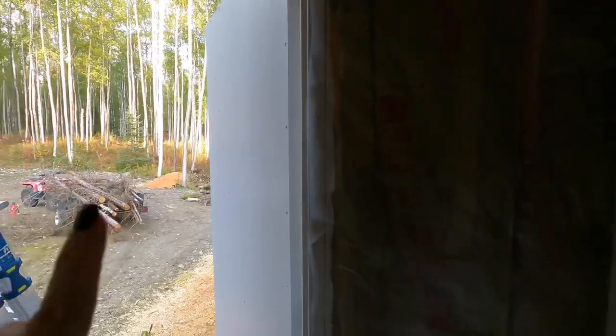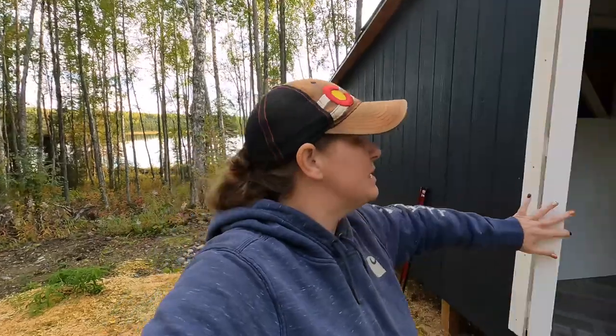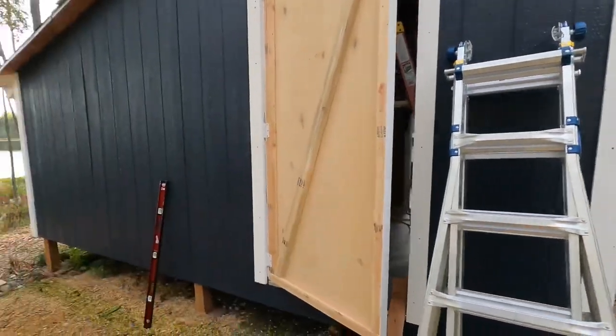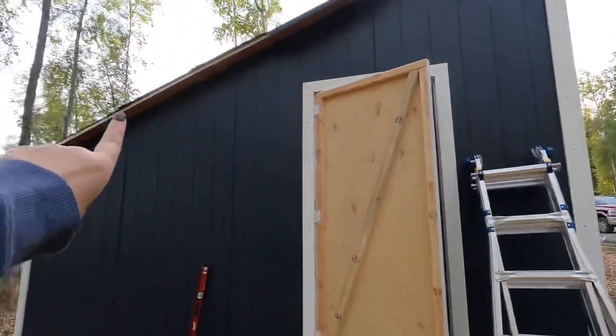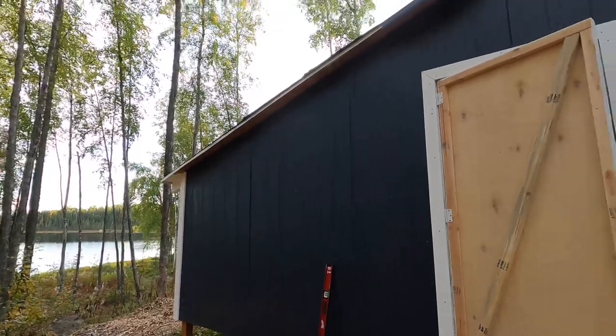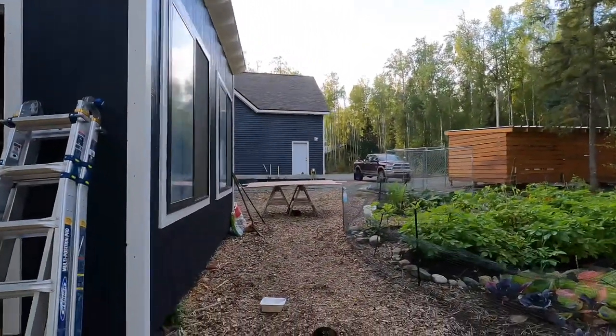The chicken coop door is installed, finally. Aaron's got that going on. It didn't rain as much as normal today and so we did get some painting done. The outside needs painted. Aaron finished trimming the coop, so I have some paint and some other things to finish outside here.